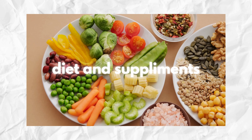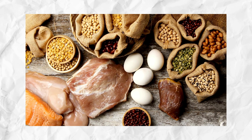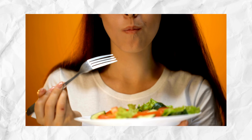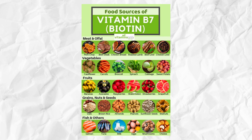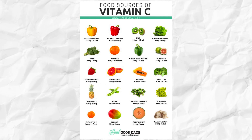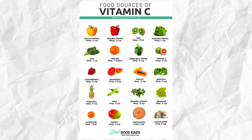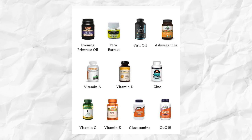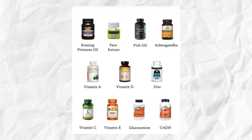A balanced diet rich in proteins, vitamins, and minerals can support healthy beard growth. Key nutrients include biotin (vitamin B7) for hair and nail growth, vitamin C for collagen production, and zinc for testosterone production and hair growth. Supplements can also help fill nutritional gaps.